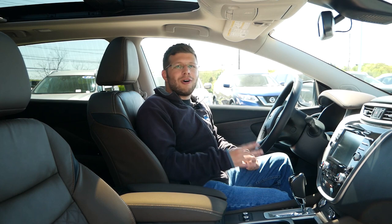Thank you so much for watching this video. Please like, comment, share, and subscribe for more. Also make sure to follow me on Instagram at Boston Auto Blog so you can see what I'm up to and what vehicles I'll be featuring in the future.